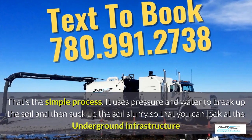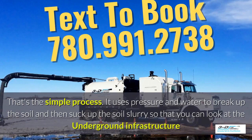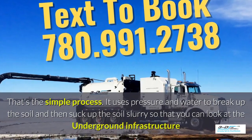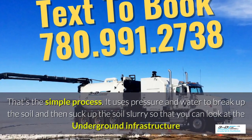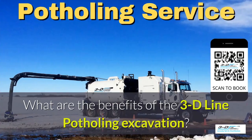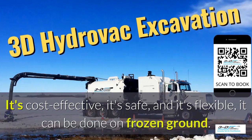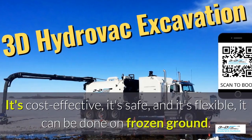It uses pressure and water to break up the soil, and then suck up the soil slurry, as it's called, so you can look at the underground infrastructure easily. What are the benefits of 3D Line potholing? It's cost effective, it's safe, and it's flexible.